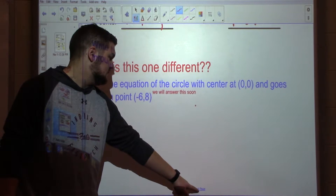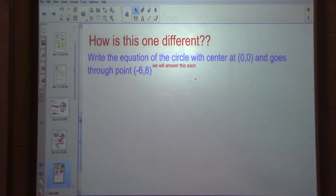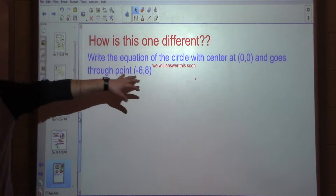How is this one different? The equation is for a circle centered at 0, 0 that goes through the point negative 6, 8. How is this one different? We're solving for the radius — we don't know the radius. We would have to solve for the radius. How would you do that? We could use 6 squared plus 8 squared equals radius squared. That's Pythagorean theorem, but we could also use the distance formula — from our center to our point, that gives us our radius. We won't do that right now, but we will do it at some point in this unit.